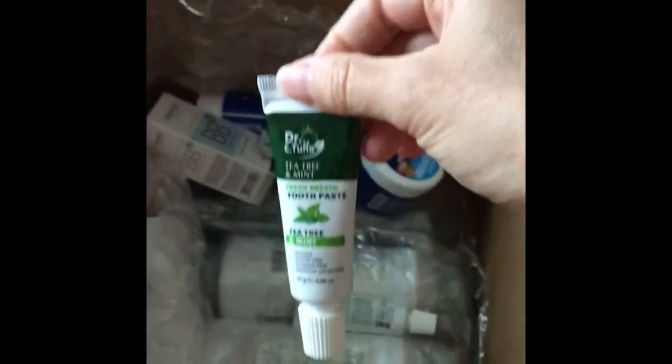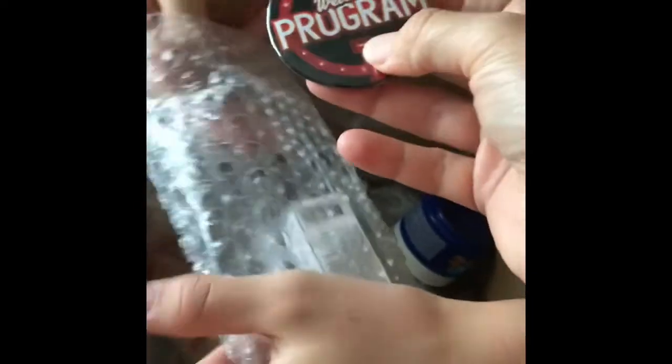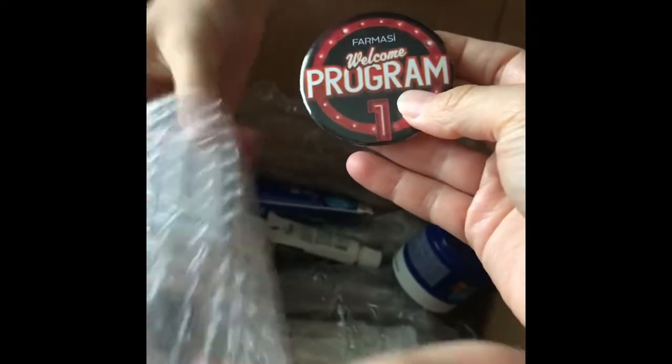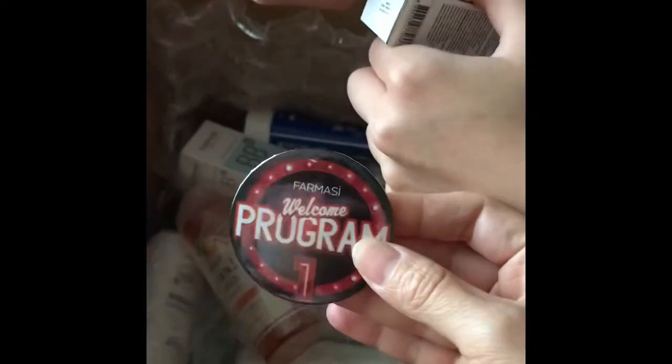We have toothpaste. If you want to buy it and try it, toothpaste. This is what opened it up — I think I got a prize. I don't remember this. Welcome program. I don't know why I got this but look at this — I got this. This is fun.